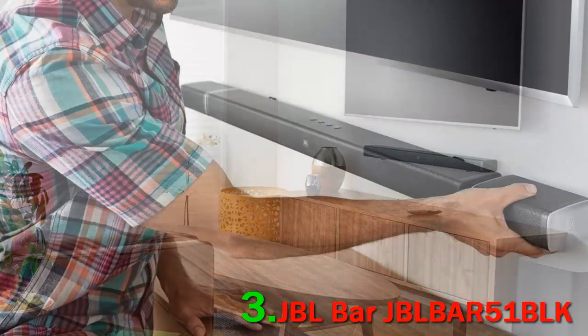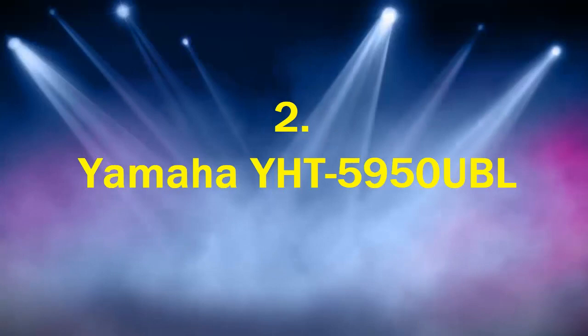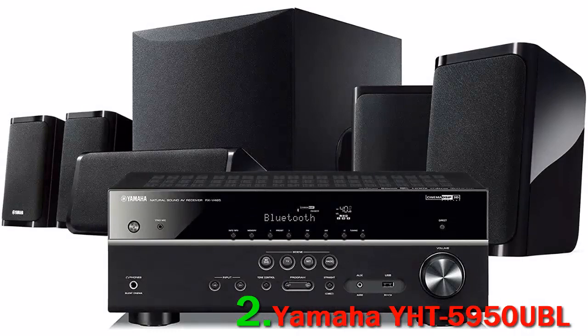You will enjoy rich bass through the 10 inch wireless subwoofer, and get 4K connectivity with 3 HDMI inputs and outputs. Number 2: Yamaha YHT-5950 UBL. This is a 4K Ultra HD 5.1 channel system that can be connected by Bluetooth, Wi-Fi, and MusicCast, and connects to the Alexa Dot.